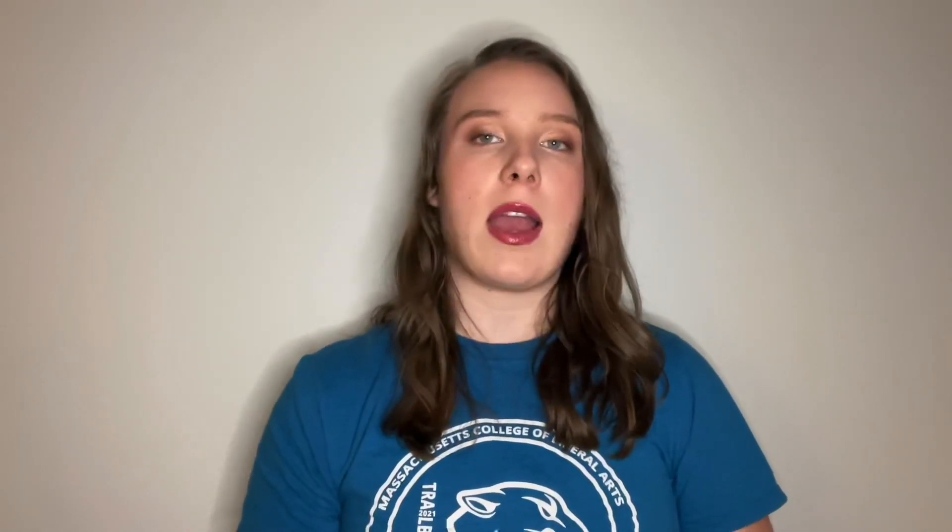And that is it for all of the prompts. I really enjoyed picking all these palettes out and talking through them. I hope you guys enjoyed this video — leave a comment down below if you participated in this tag as well because I'd love to go check out your videos. If you enjoyed this, make sure to give it a thumbs up. I post new videos about three times a week, so if you want to see more, subscribe and hit that bell icon. Thank you so much for watching, and I'll see you next time.